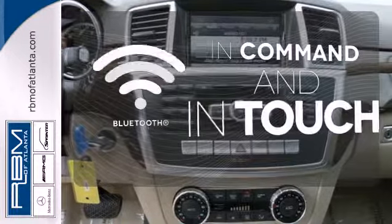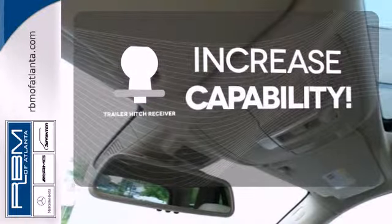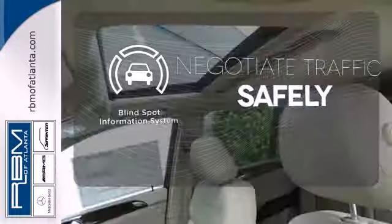Keep your hands on the wheel and eyes on the road with Bluetooth. You're set to handle any job or haul any of your toys with the Trailer Hitch Receiver. Safety comes by being aware of your surroundings and for that, the blind spot indicator can't be beat.